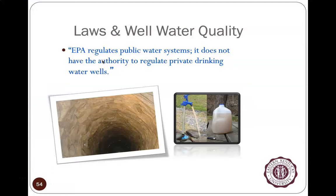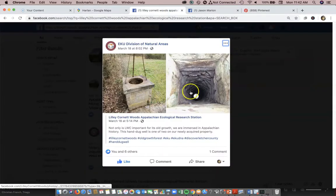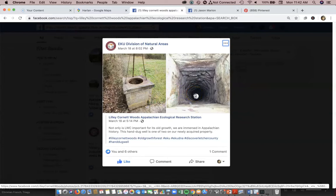The EPA regulates public water systems but cannot regulate private water systems — there's no authority for the EPA to tell a person whether they can drink from their private well once it's properly permitted. Shown here is an old private well at Lily Cornet Woods, EKU's old-growth forest in southeast Kentucky. There's an old house — the Craig Ledford home — and an old apple tree there.